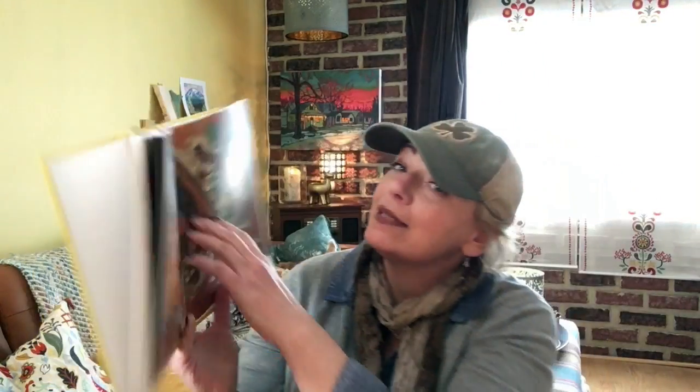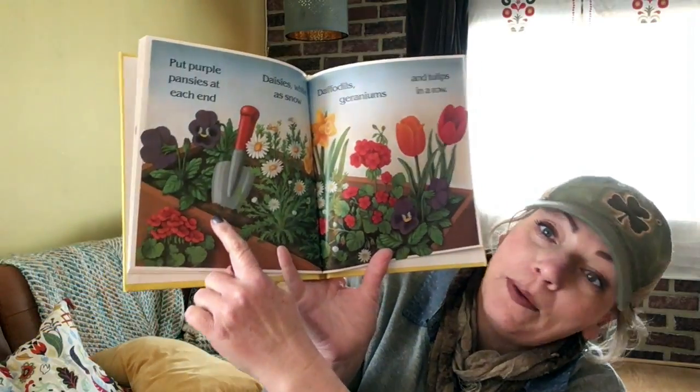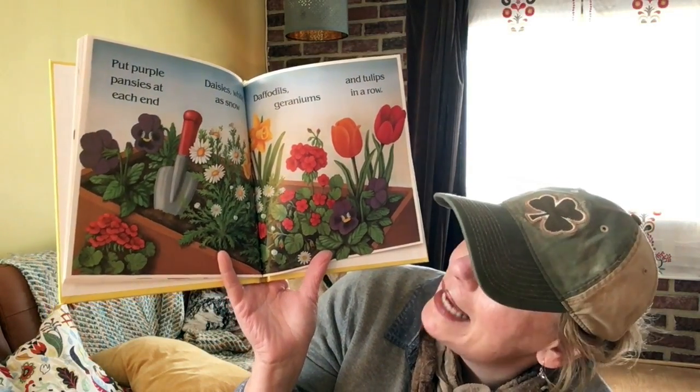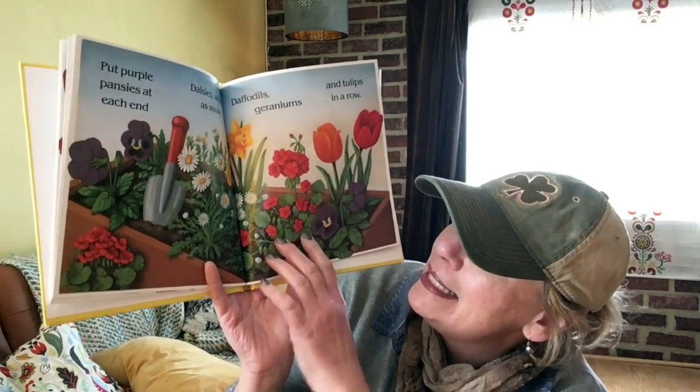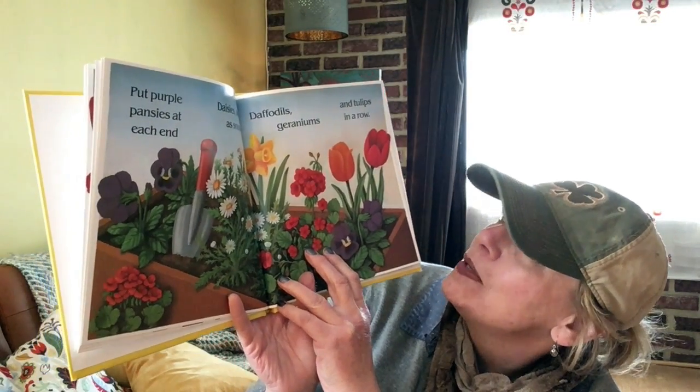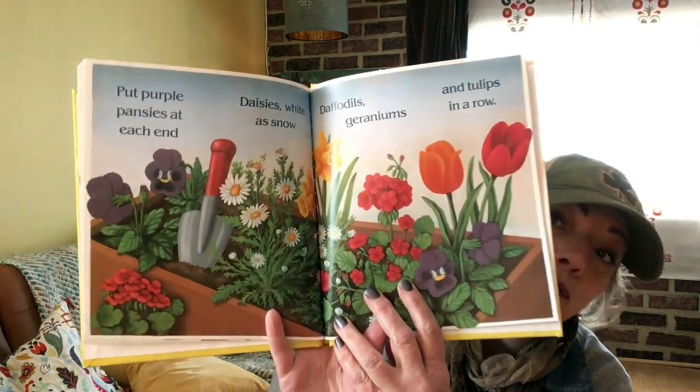A trowel is like a little shovel — I'll show it to you. Oh, here's a trowel. Put purple pansies at each end, daisies white as snow, daffodils, geraniums, and tulips in a row.